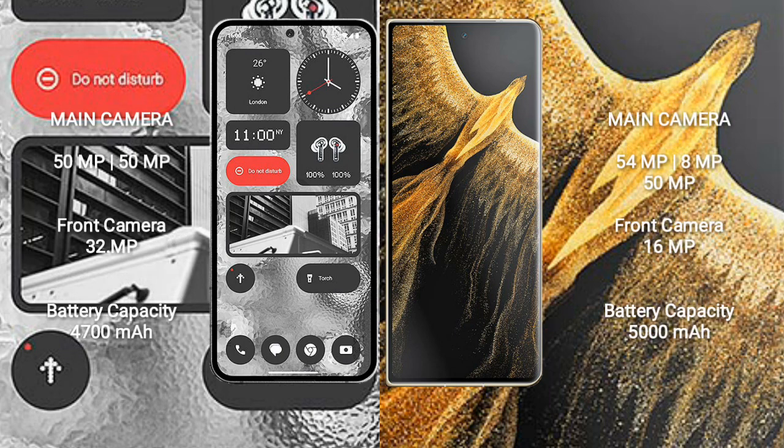Nothing Phone 2 features a dual rear camera setup: 50 megapixel plus 50 megapixel, and a 32 megapixel front camera. Honor Magic Vs Ultimate features a triple rear camera setup: 54 megapixel plus 8 megapixel plus 50 megapixel, and a 16 megapixel front camera.